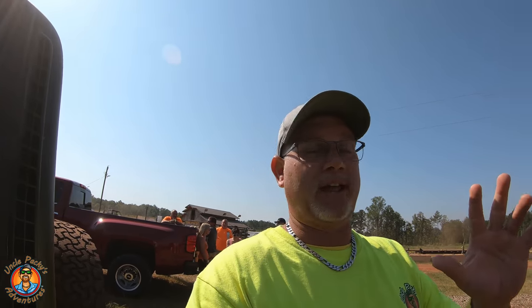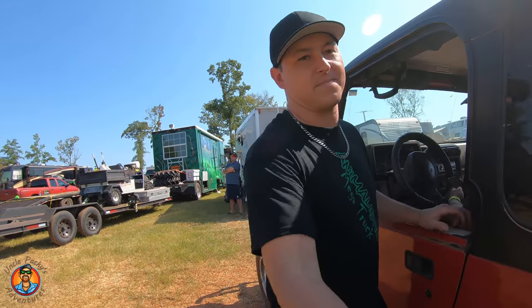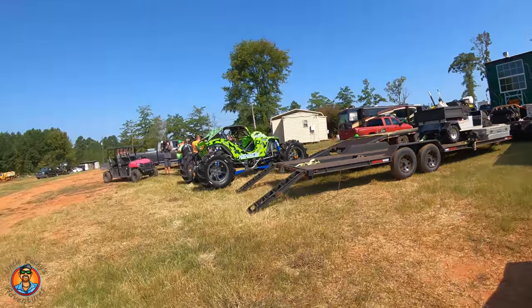All right guys, look, these guys have tied Chris up forever, but I think I got him for a minute. Chris, what's up buddy? What up, dude? Uncle Packy, man. Nice to meet you. Man, that's a fine ride you got over there. Thanks, dude. Tell me a little about it.